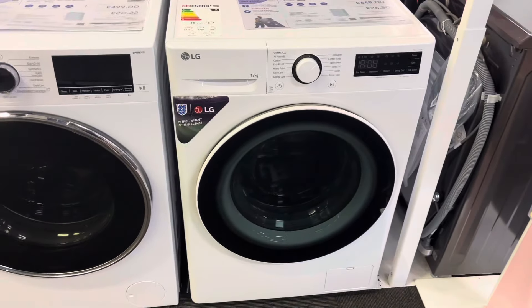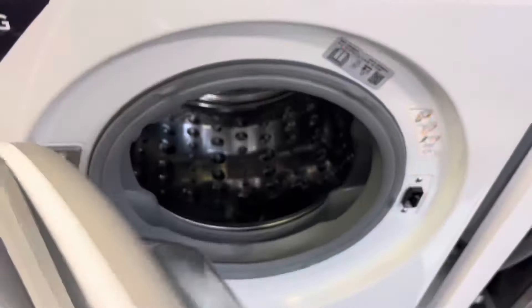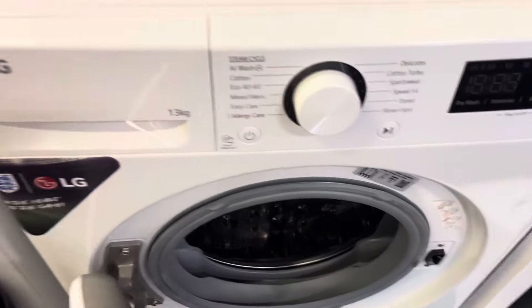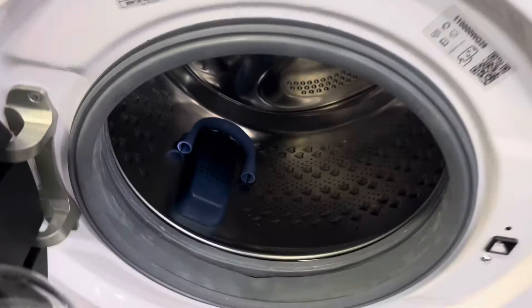Quick run through Curry's washers. LG 13kg. Beko 12kg.